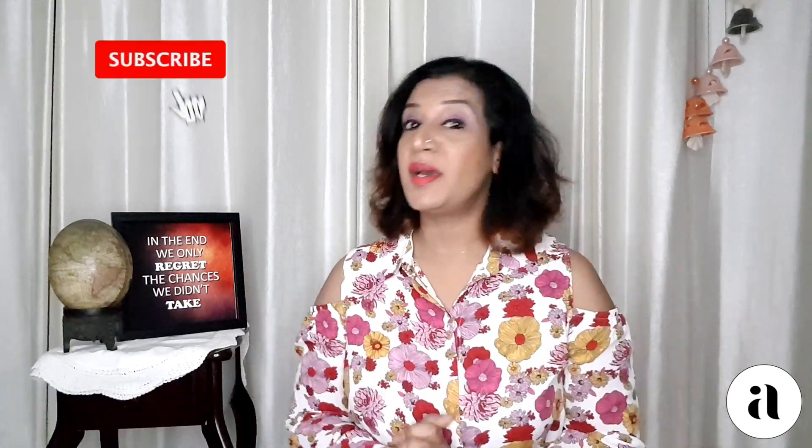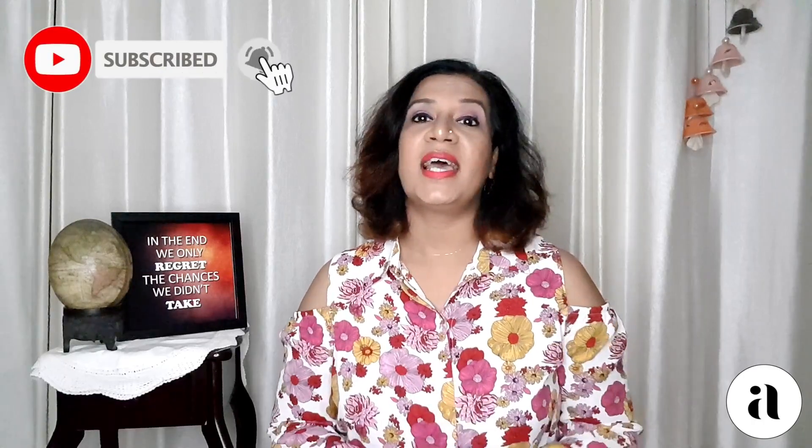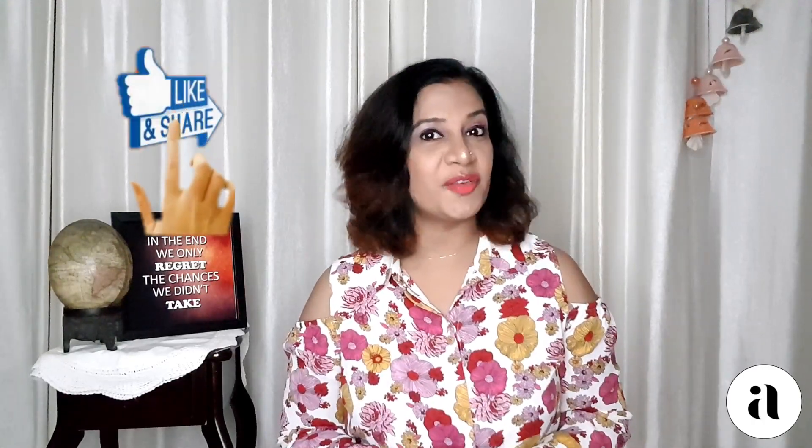If anyone of you are new here, please consider subscribing. And after seeing this video, if you liked it, please give it a thumbs up and share with your friends. So let's plunge right in.